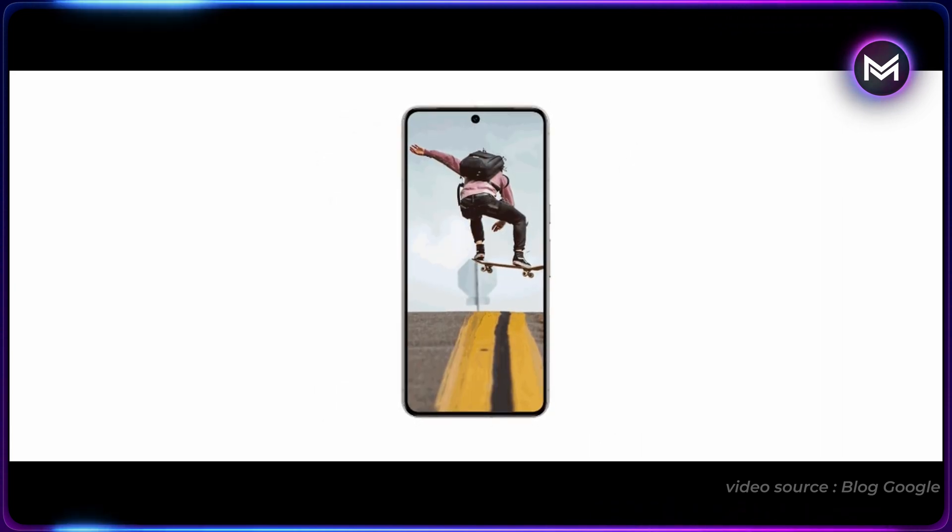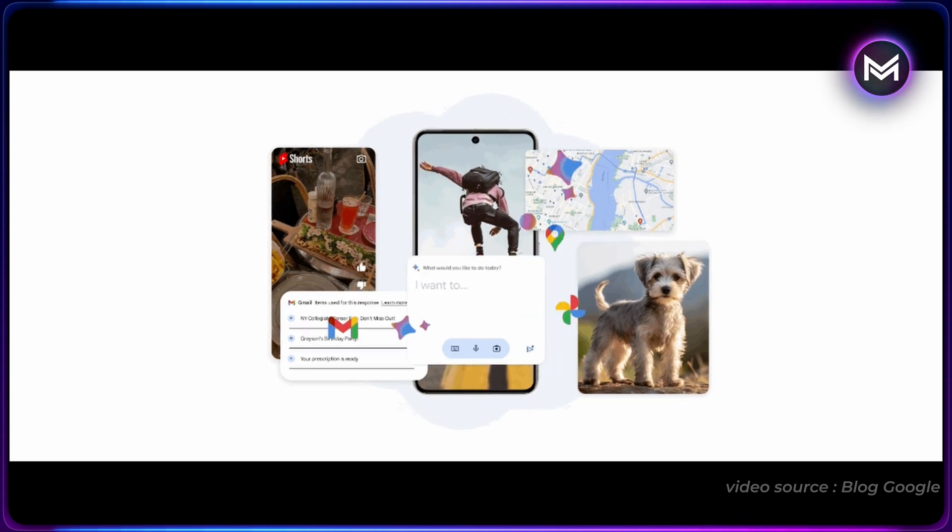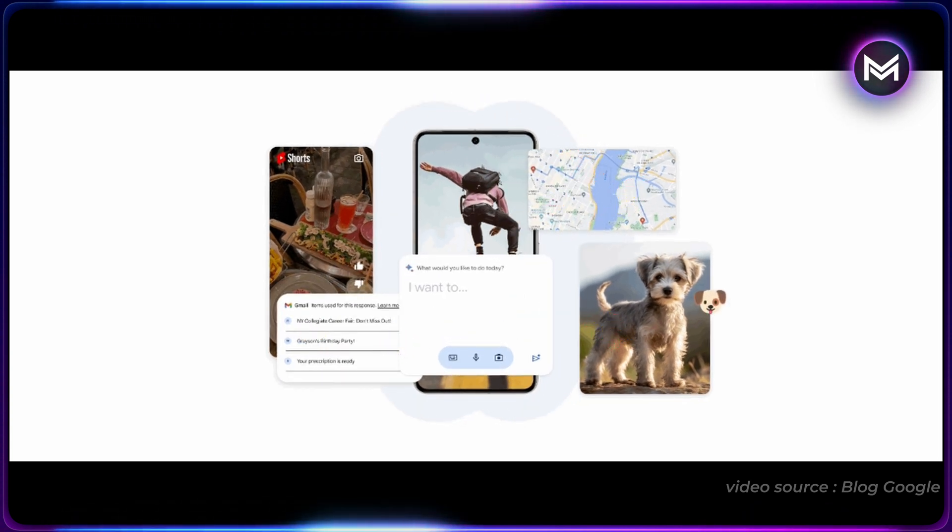You can interact with Bard, your personal assistant, via text, voice, or images, and it will be available on Android and iOS mobile devices in the coming months.